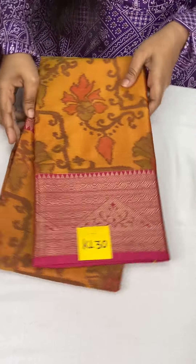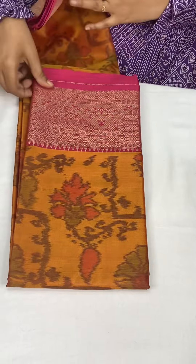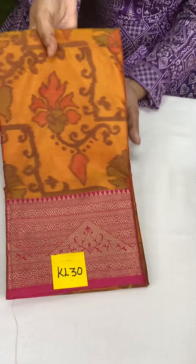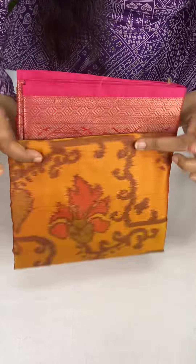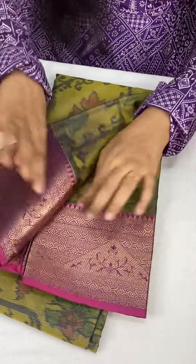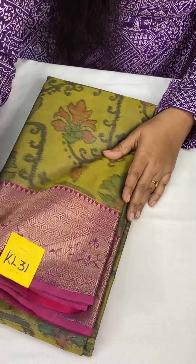KL30 is dual tone — mustard orange with rani pink color. This is the pallu and blouse combination in pink. There is a grand border. It is very grand. The saree is very lightweight and very soft. This is KL30. And KL31 — again golden hindi green with wine pink combination. Pallu and blouses in dual tone silky pink at just 1050 plus shipping. This is KL31.